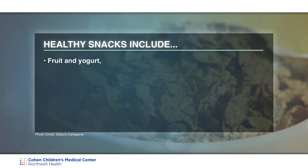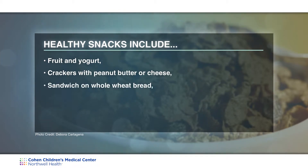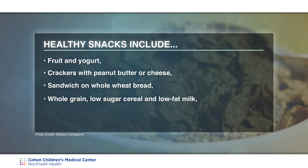Some healthy snacks include fruit and yogurt, crackers with peanut butter or cheese, a sandwich on whole wheat bread, whole grain low-sugar cereal and low-fat milk, low-fat popcorn, and pretzels and nuts.